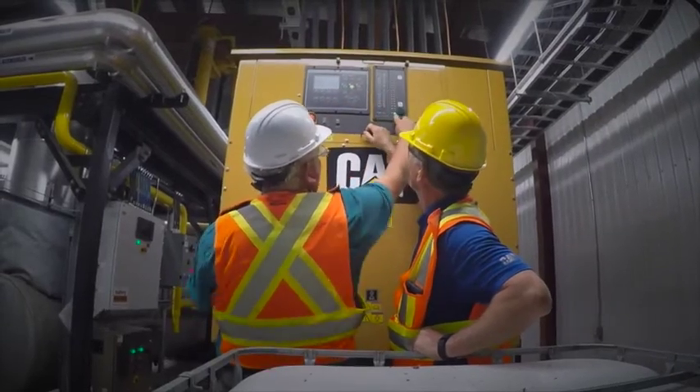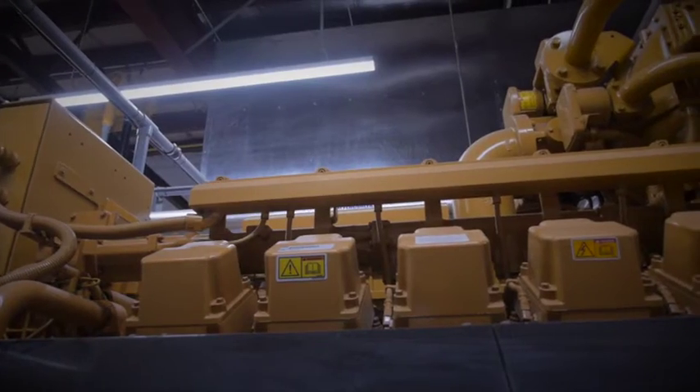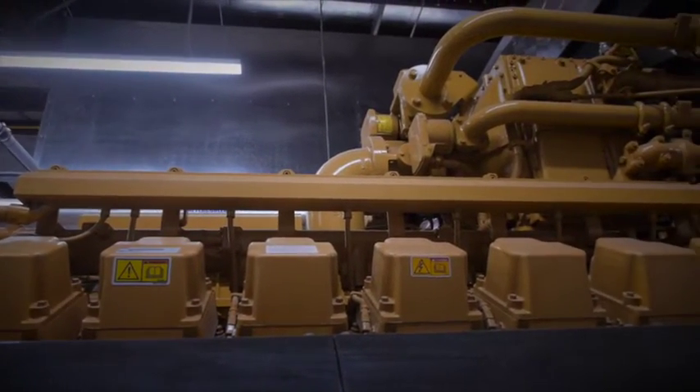We did a lot of research. We hit upon the 3516H as being the correct generator for us. It's a 16-cylinder generator. Each cylinder has more power than a V8 Chevy Silverado engine, so it's a significant piece of equipment and it's proven.